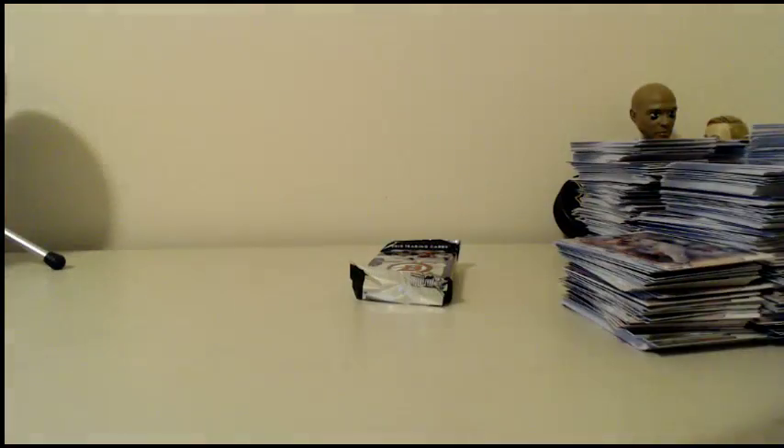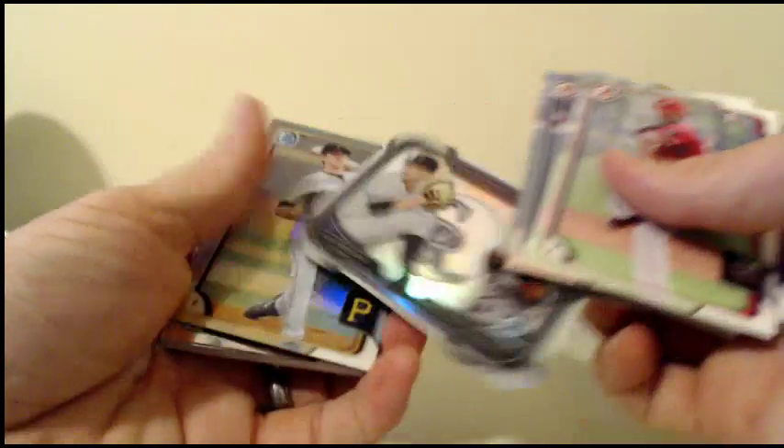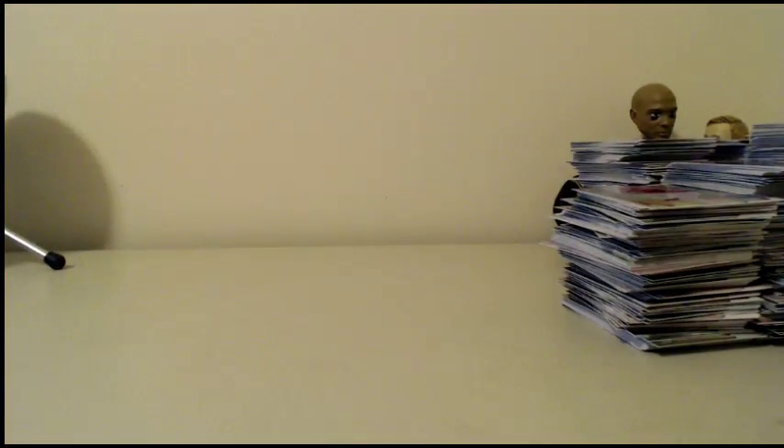Maybe we'll get some color in this last section. Refractor Juan Hillman. Duel of the Rockies. Brandon Waddell. And a silver paper for the Blue Jays, 167 of 499. That's going to do it, guys — that's all four boxes. Thanks, I appreciate it. We'll get those cards right up to you. Have a good night. Bye.